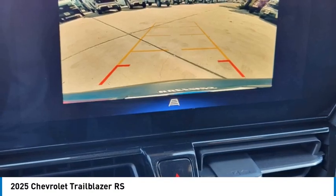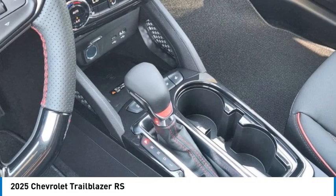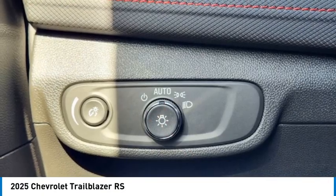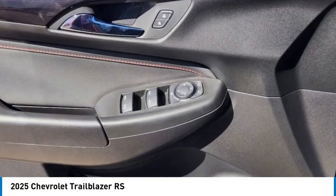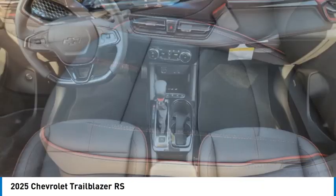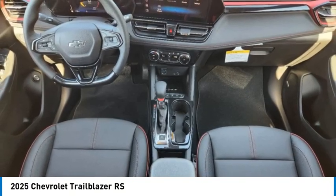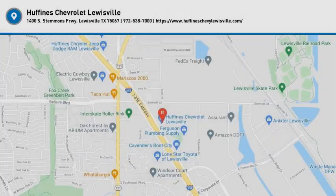Come see the car for yourself. The Chevrolet Trailblazer.